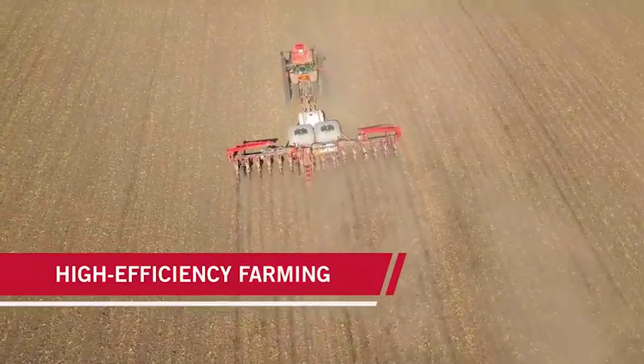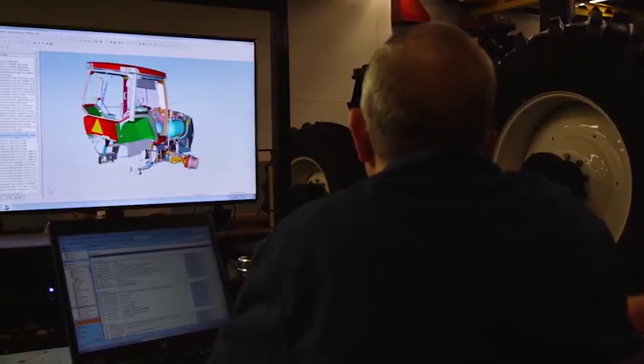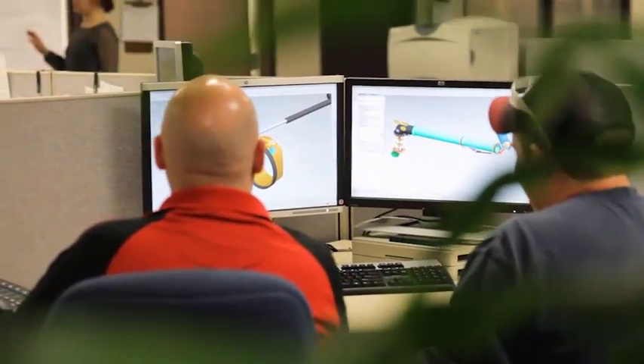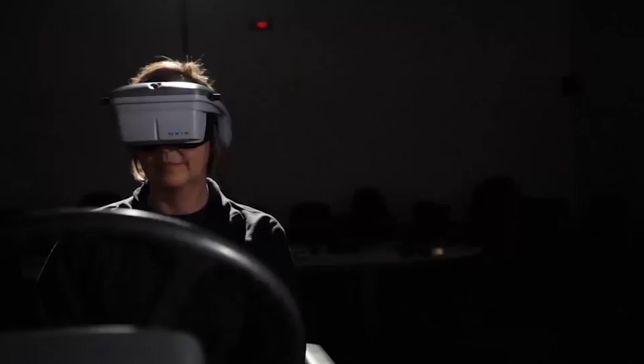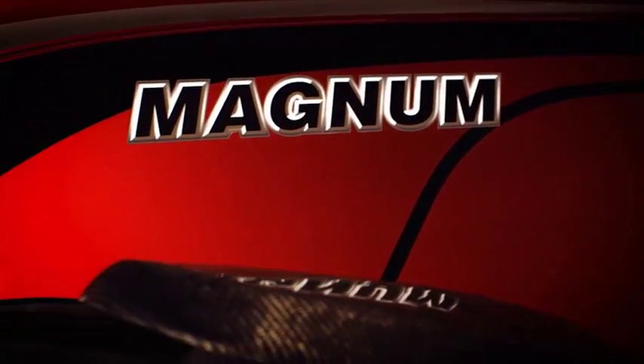At Case IH, we call it high-efficiency farming. To help you achieve this, we constantly rethink every aspect of our equipment solutions, integrating the right innovations to boost your productivity and profitability. We even think of ways to impact your bottom line years from now.